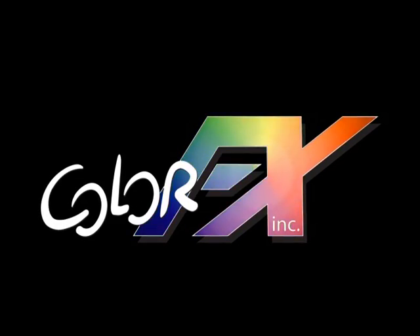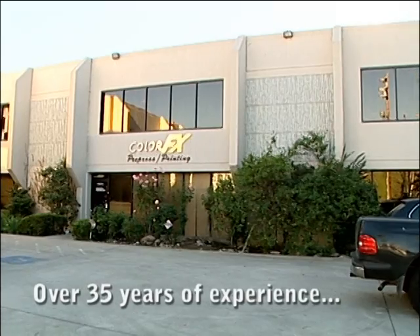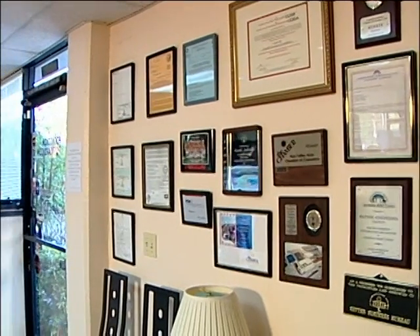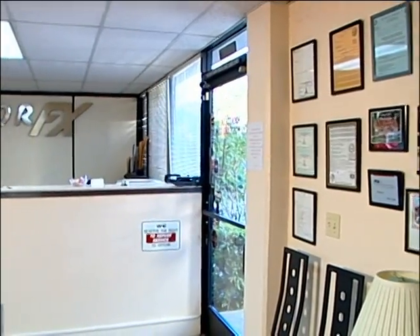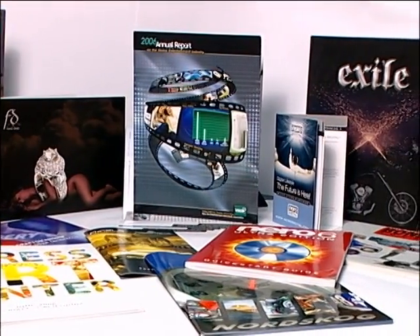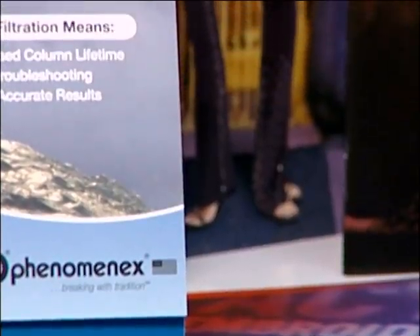ColorFX — your trade source for quality color printing at the right price when you need it. For over 35 years, we've earned a reputation for excellence by catering to the special needs of the printing trade, brokers and agencies. By providing 100% account protection, fast turnaround and a complete range of in-house services, including a full bindery to get the job done right.